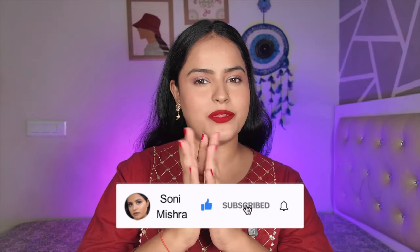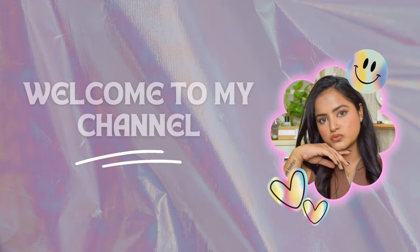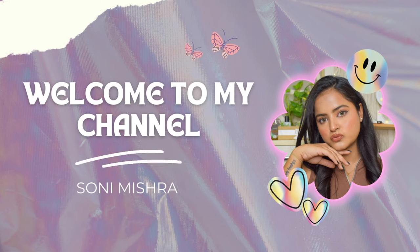Hi guys, welcome back to my channel! Today I'm doing one of the most requested videos — recommending affordable makeup products under 500 rupees. With the festive season coming, this is a must-watch. If you're new, hit that subscribe button. I'll give all product MRPs and links in the description box below.